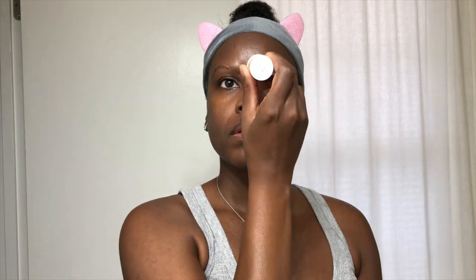The moisturizing stick is formulated with beeswax and candelilla wax. It can be used for the face and body — think dry elbows and knees. It reminds me of the cocoa butter sticks I watched my mom using when I was growing up. Just apply a few swipes where needed and pat it into the skin.